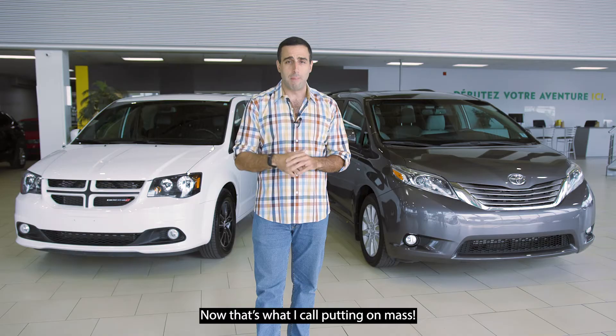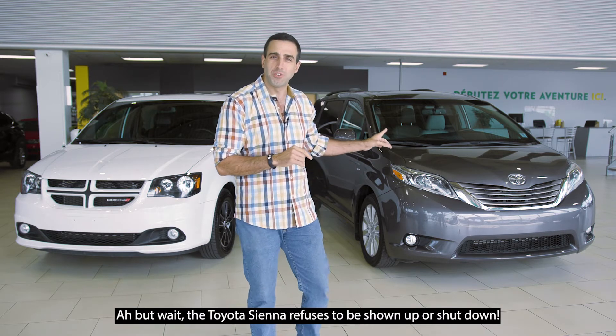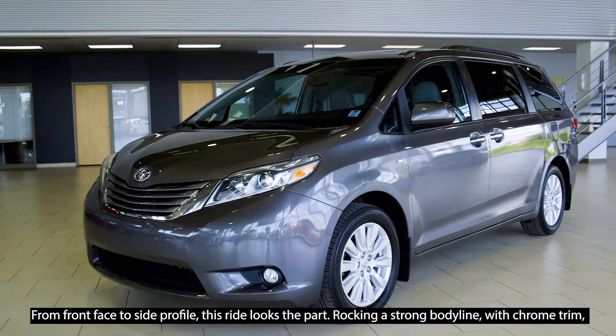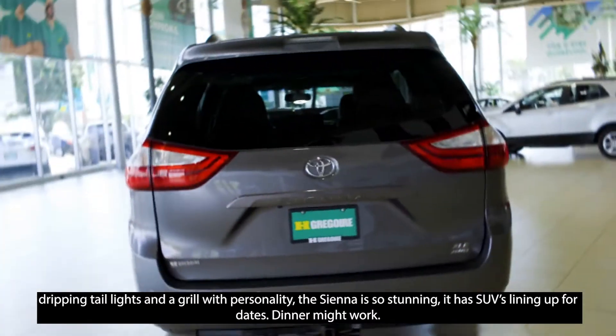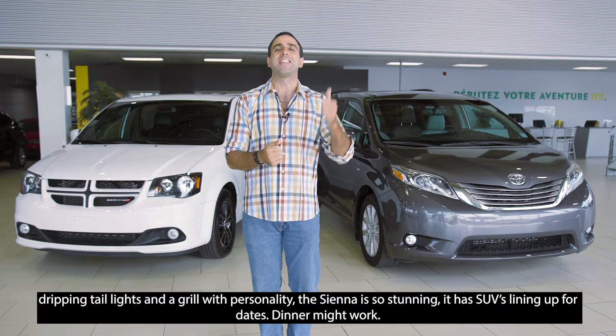However, the real showstopper are the collapsible back seats that smoothly slide into the floor, clearing the entire cabin in seconds to adapt to any storage needs. Now that is what I call putting on a show. But wait, the Toyota Sienna refuses to be shown up or shut down. From front face to side profile, this ride looks the part, rocking a strong body line with chrome trim, dripping taillights, and a grille with serious personality.